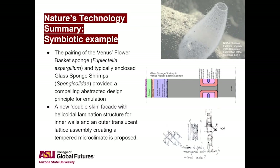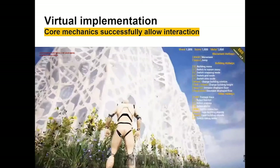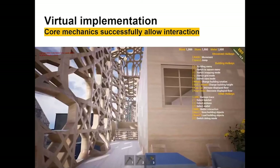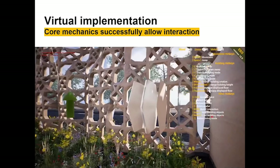Following from a broad search through organisms and biological champions, the symbiotic pairing of the Venus's flower basket sponge and glass sponge shrimp — which often spends its entire adult life within these sponges — provided an enclosure assembly that was abstracted to allow for speculative emulation in an architectural double-wall assembly. These emulations were then modeled and imported into a game engine, where interaction with wall assembly layers demonstrated the ability to investigate and better grasp the composition and relationships present in the architecture.